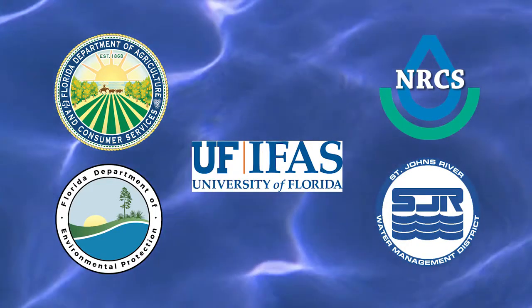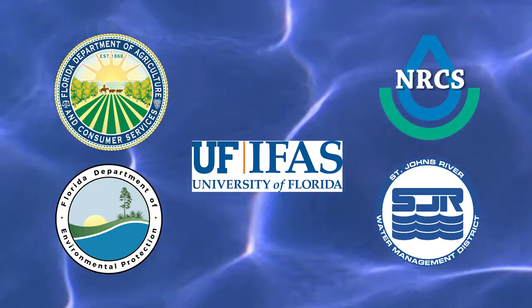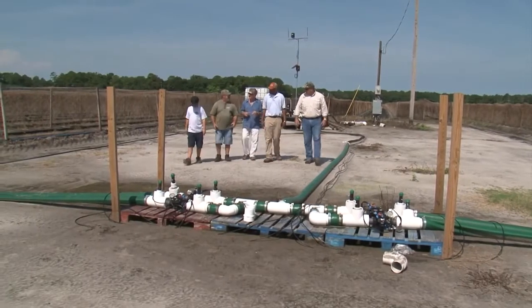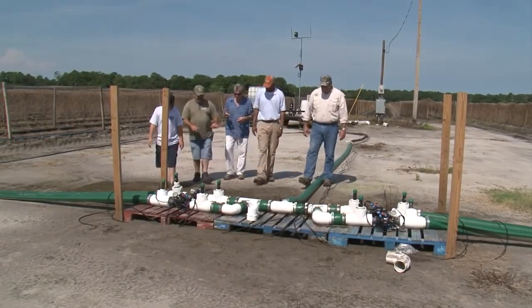We're here in Hastings, Florida on a vegetable farm in close proximity to the St. Johns River. Water quality monitoring in the St. Johns area has shown impairments, some due to nutrients getting into the water resource. So the Department of Agriculture, along with the USDA Natural Resources Conservation Service, IFAS, the Department of Environmental Protection, and the St. Johns Water Management District did a project on this farm to address both water conservation and nutrient loading.